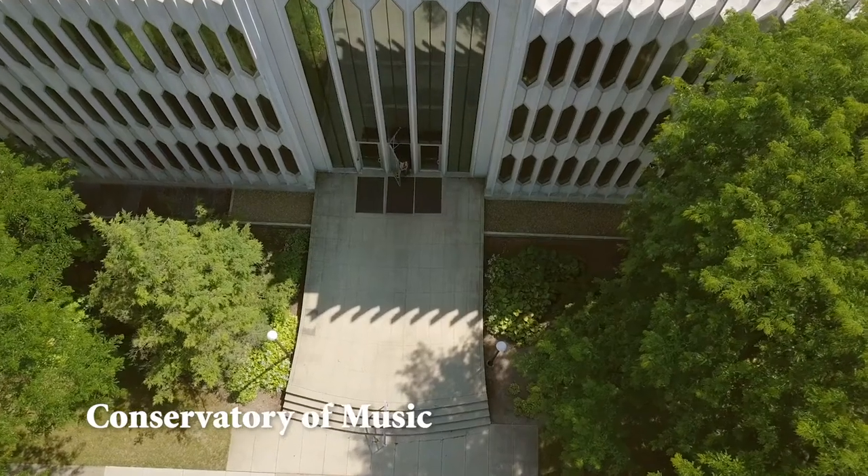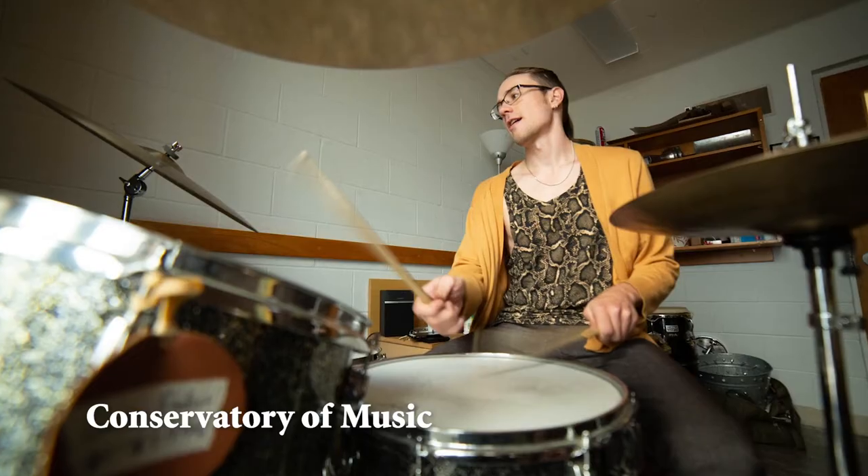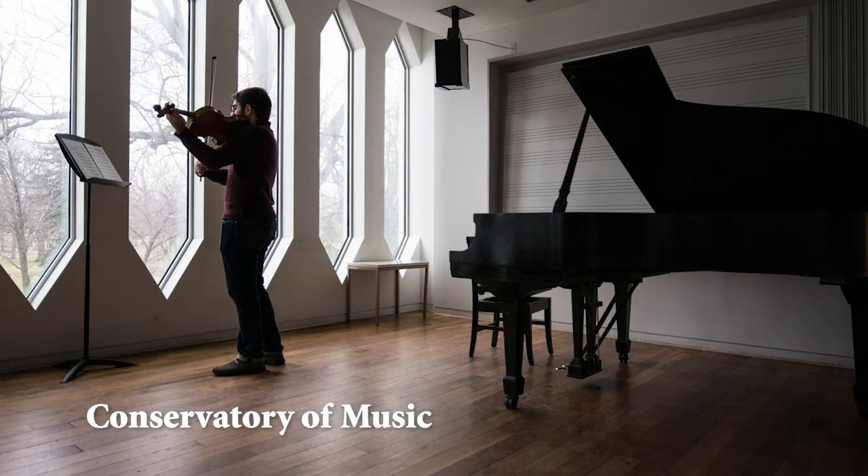The Conservatory, which is actually a complex of four interconnected buildings, has various performance, rehearsal, and practice spaces, with approximately 150 practice rooms open to all college and conservatory students.